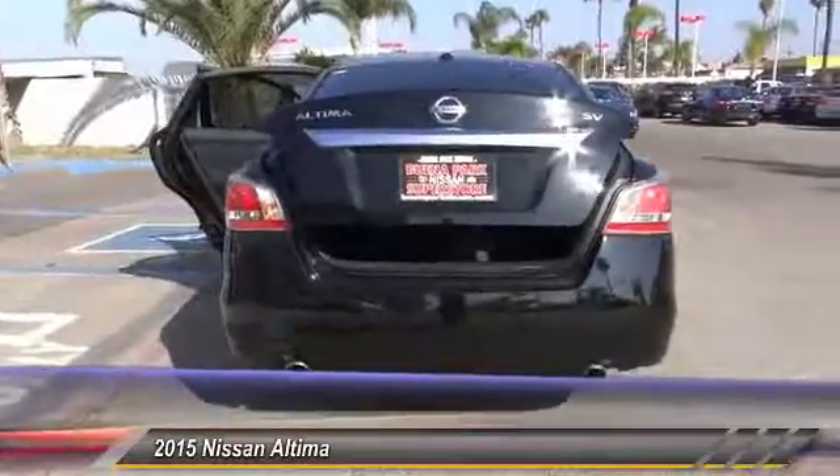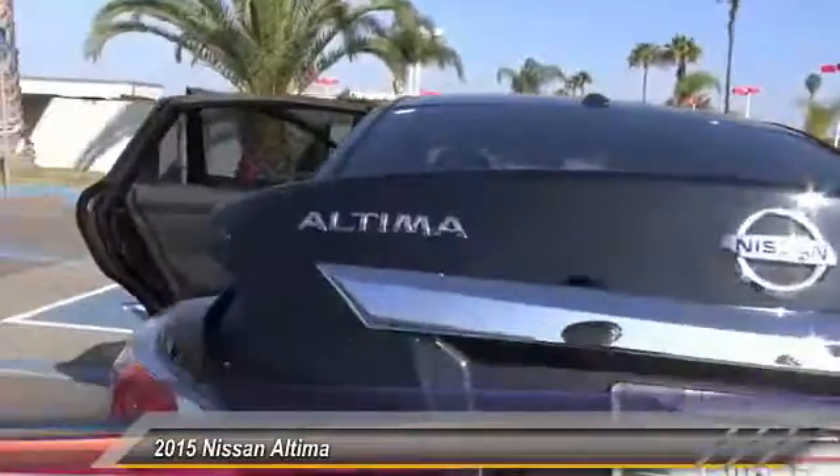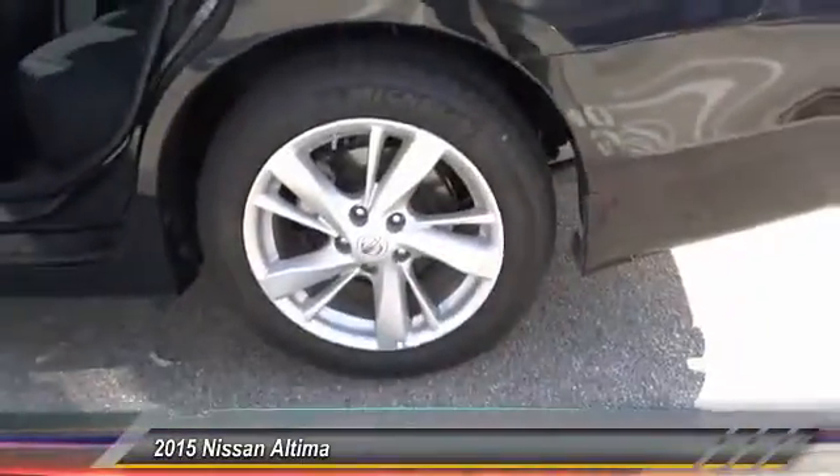Combine that with a powerful V6 or efficient four-cylinder engine, six standard airbags, and over 5,000 quality and performance tests, and you'll see the Nissan Ultima is made to drive and built to last, and is priced below $30,000.